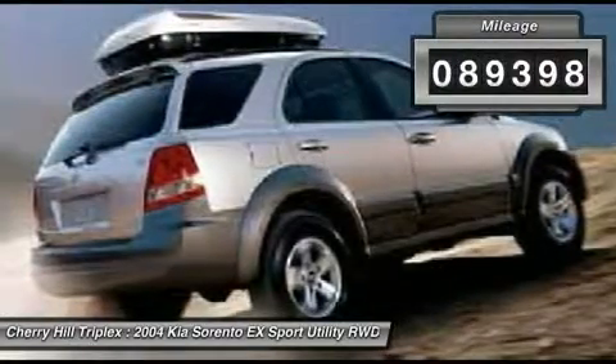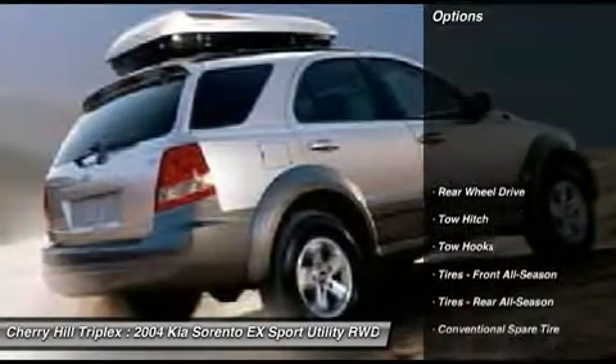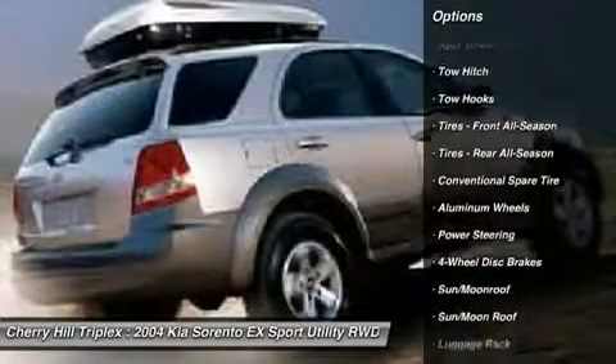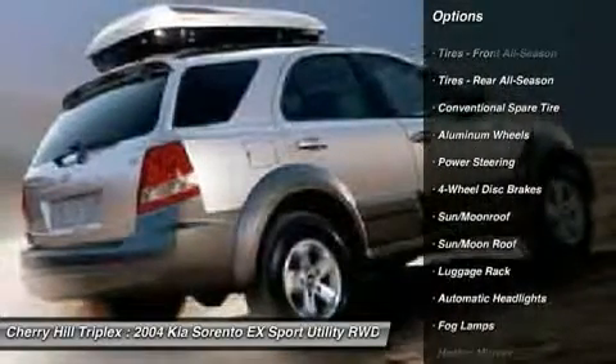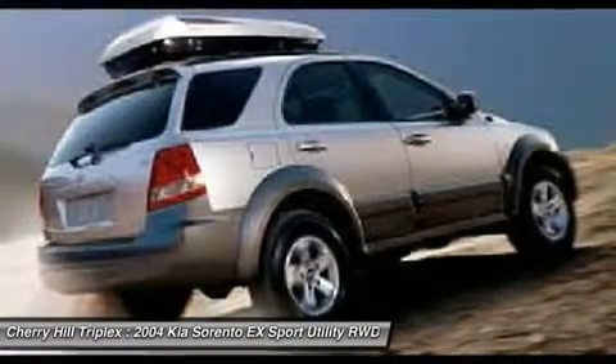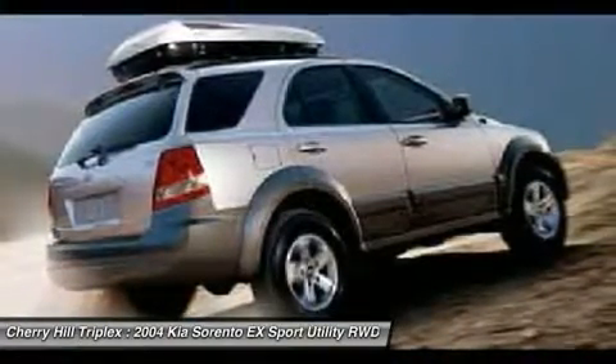Here are some of this vehicle's great options: steering wheel audio controls, tow hitch, air conditioning, adjustable steering wheel, power steering, driver airbag, keyless entry, floor mats, four-wheel disc brakes, and aluminum wheels.